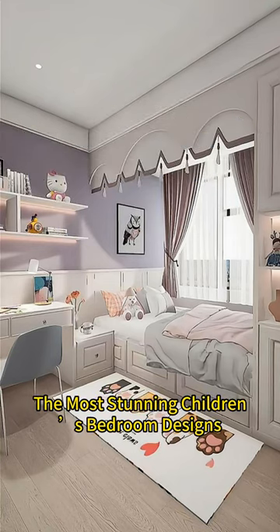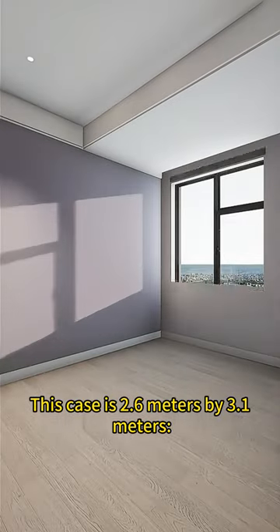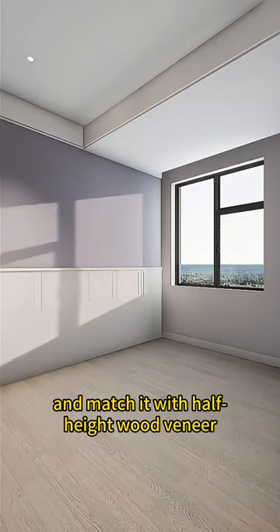The most stunning children's bedroom designs. This space is 2.6 meters by 3.1 meters. Tip 1: Paint the wall with warm latex paint and match it with half-height wood veneer.